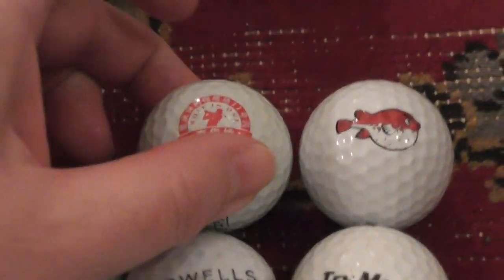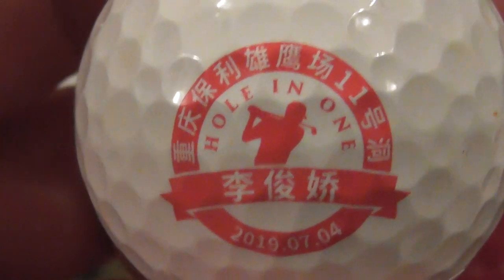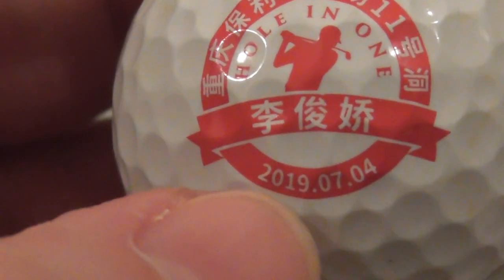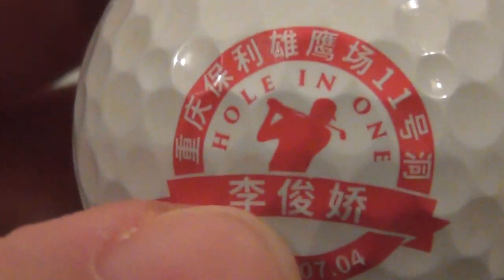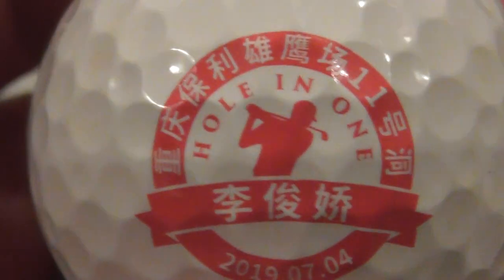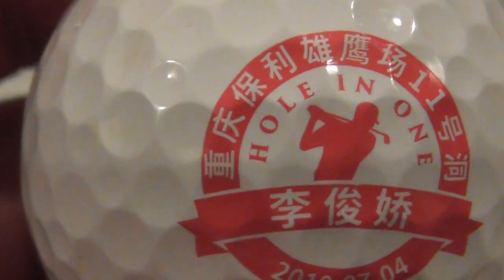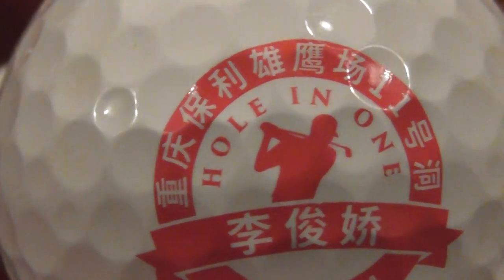Now this is a really cool one I found in the pitch black using my ultraviolet torch. It says 'Hole in One' quite clearly, and then you've got a date — written in the American format. So that would be the 4th of July 2019, I presume. We don't write it that way in England — we put the day first, then the month, then the year. There's also some writing that's either Chinese or Japanese, and I have absolutely no idea how to read it.